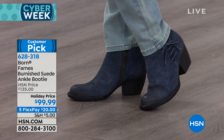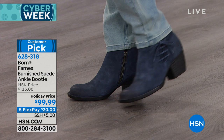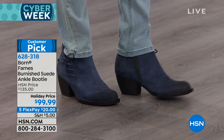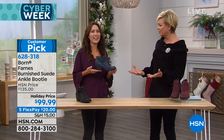I love this boot. I've worn this boot many, many times — I kind of covet this boot. It is so springy and comfortable every step you take. Karen LeBlanc is here with Born to talk more about why that is such a noticeable difference.